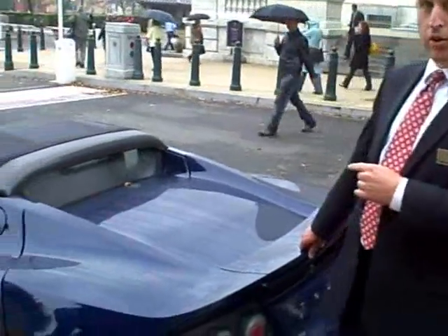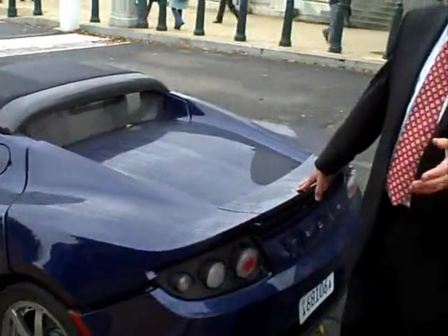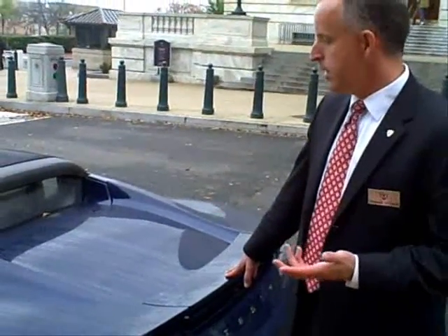This is the Tesla Roadster, and in the interest of full disclosure, I'd like to point out this is one of our early prototypes, so not really representative of where our prototypes are right now — much later in the prototyping process — or where the production vehicles are going to be. Notwithstanding, it's a good representation of the car, and it's actually quite a nice car.